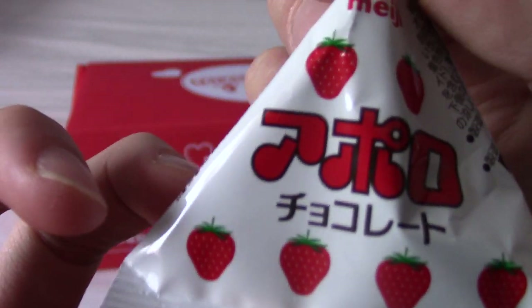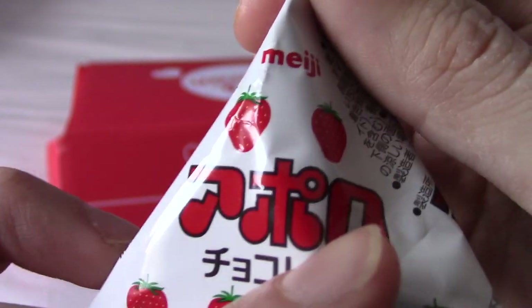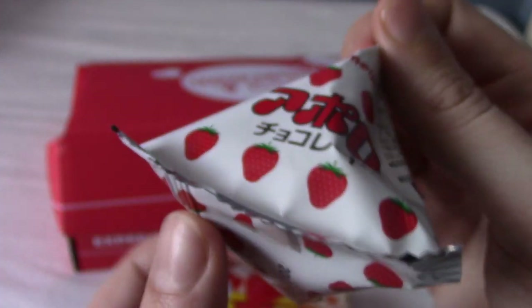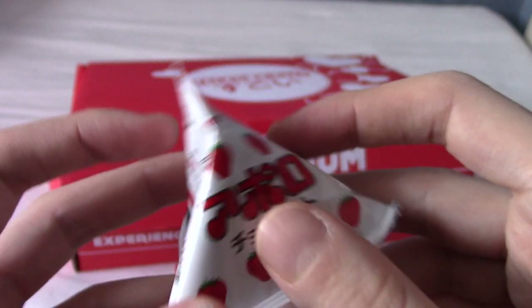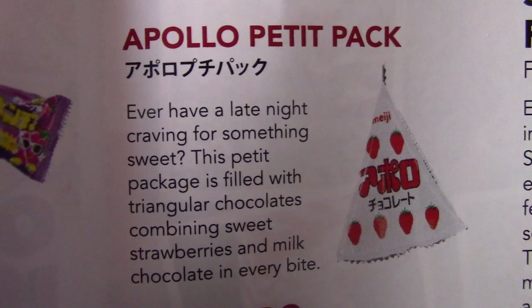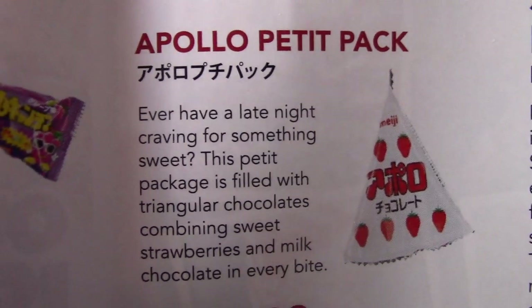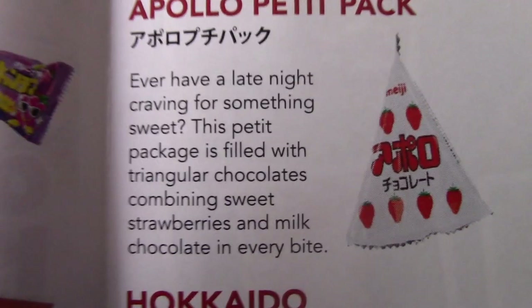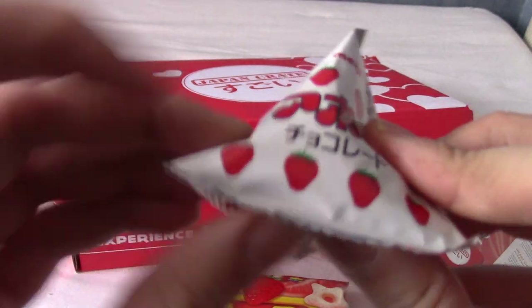Ooh, strawberries. More strawberries. It says 'aporo.' Let's check out what this strawberry... This is Apollo Petite Pack. Apple would be 'aporo' wouldn't it? These are small bits of chocolate that taste of strawberry and milk chocolate. Very nice. The packaging is really cool and they feel like very small pieces, which is quite nice.